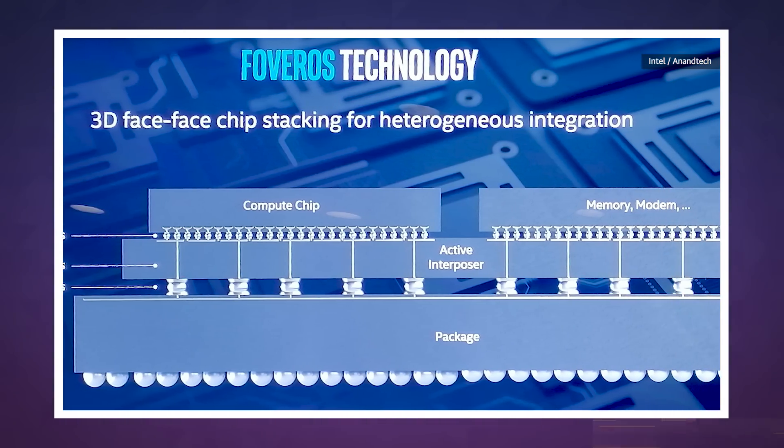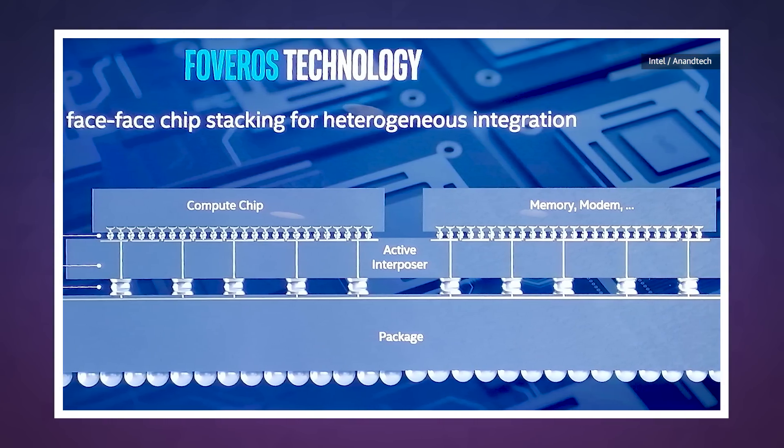And because of how Intel plans to stack all of these bits on top of each other, there's no hit to throughput, meaning all of those stacked components should run just as fast together as a more traditional chip.